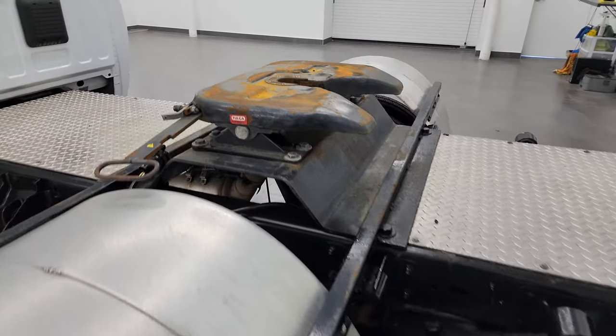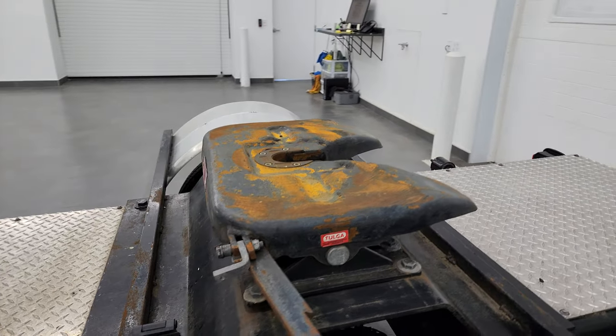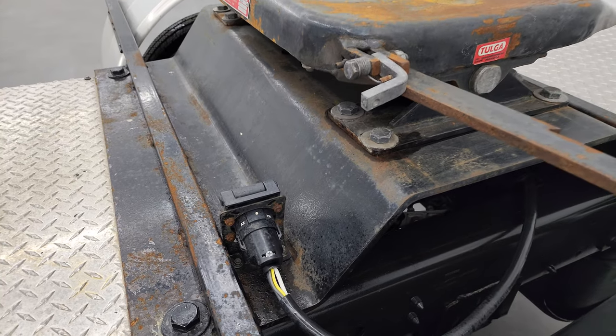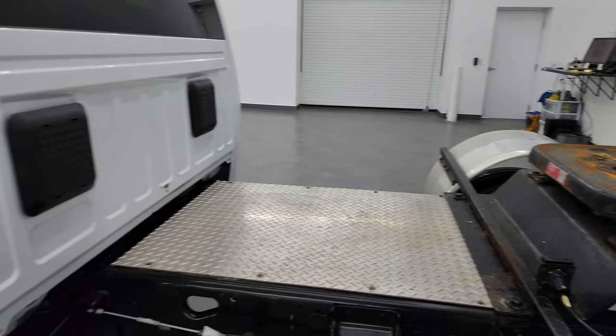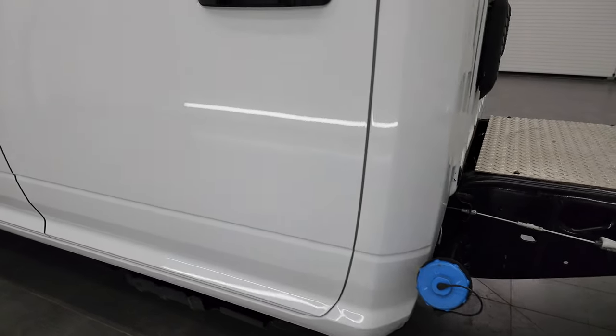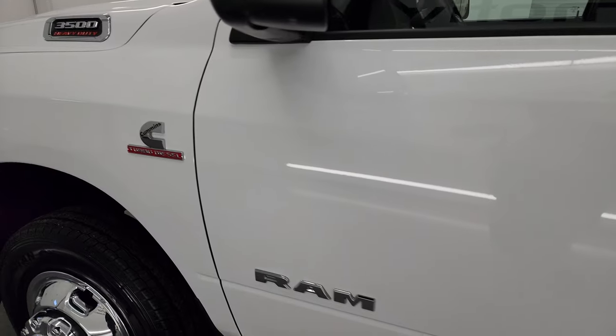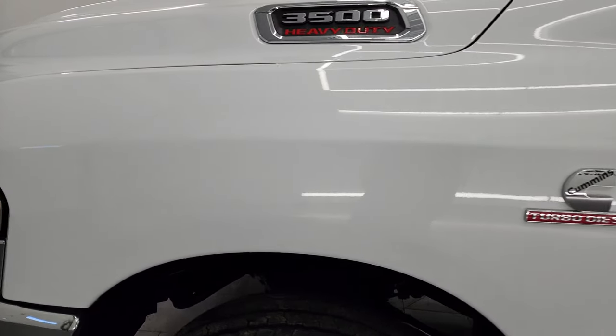You can see this one comes with a Talga fifth wheel — that is included. There's the seven-pin wiring right there. The cab and doors are all in really nice condition, and I didn't see any major dents or dings on the doors. The front fender is in great shape.